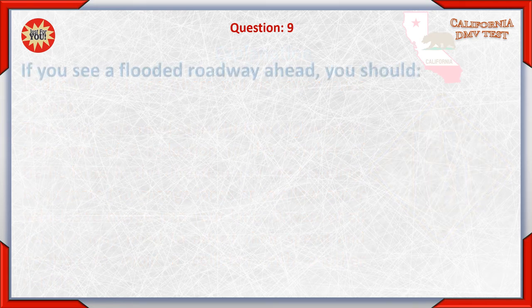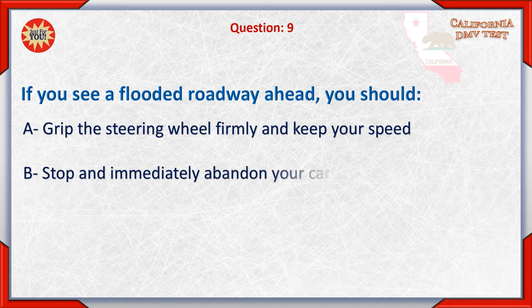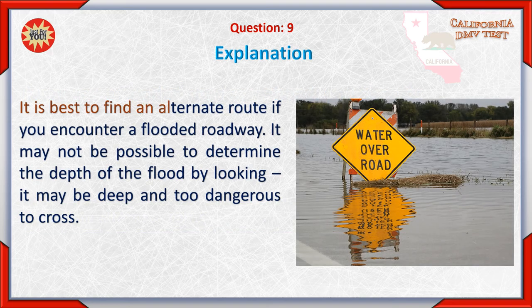Question 9: If you see a flooded roadway ahead, you should: A. Grip the steering wheel firmly and keep your speed. B. Stop and immediately abandon your car. C. Find an alternate route. The correct answer is C: Find an alternate route. It is best to find an alternate route if you encounter a flooded roadway. It may not be possible to determine the depth of the flood by looking — it may be deep and too dangerous to cross.